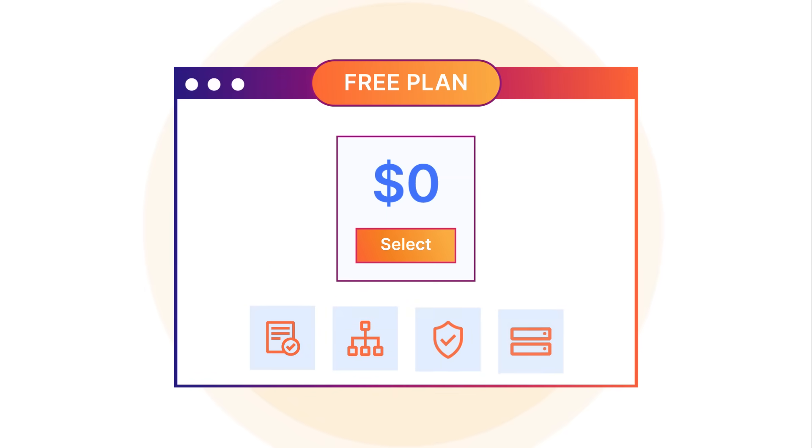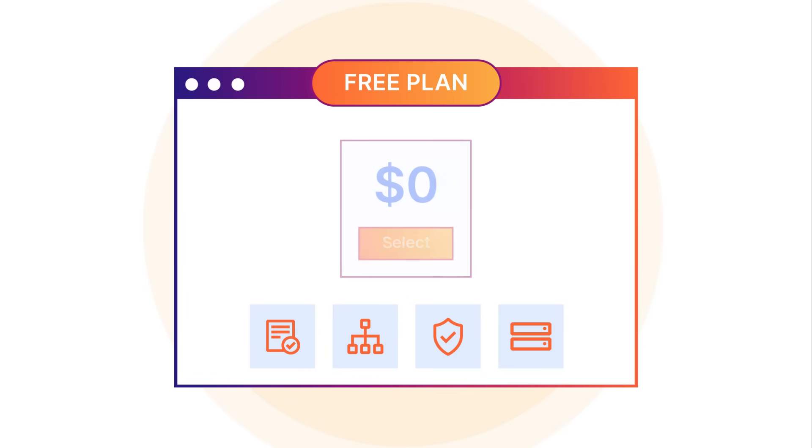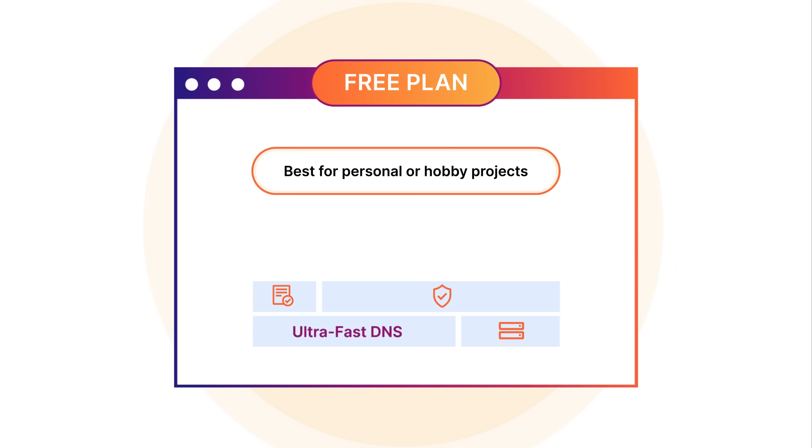One, if you have a personal website and need a hassle-free solution for both security and performance, start with the free plan. You get ultra-fast DNS and CDN, universal SSL certificate, and uncompromised DDoS protection.